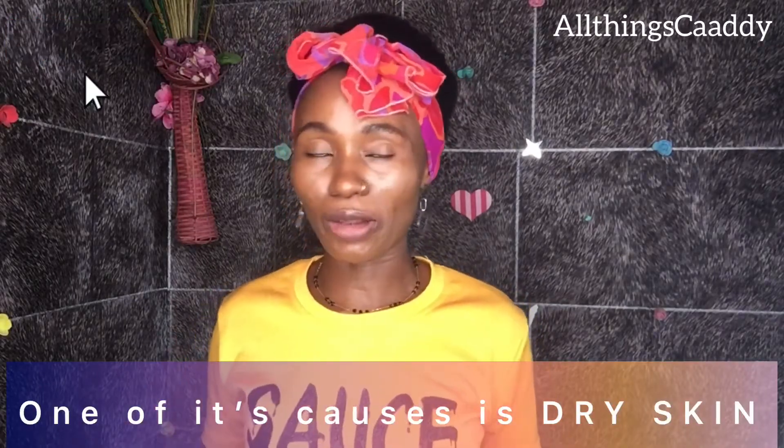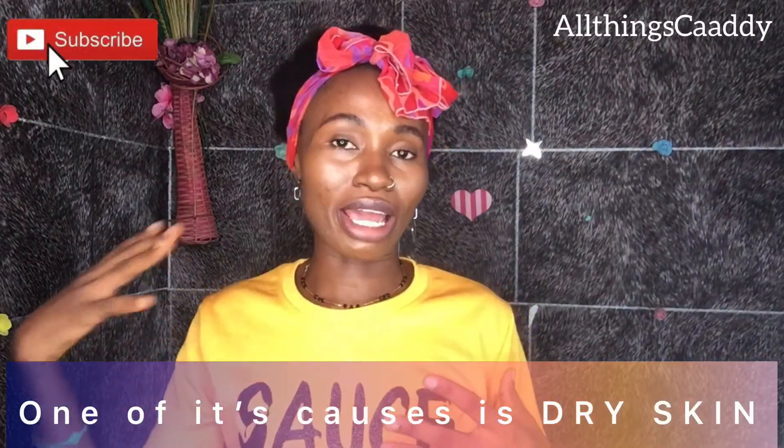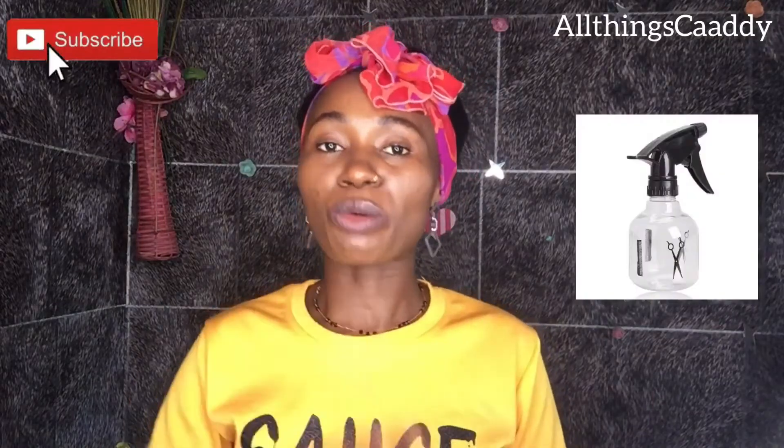I massaged thoroughly, after which I styled my hair. Another thing that is very important was moisturizing my hair consistently. I noticed that my scalp was always dry, so I was always moisturizing my hair because the hair needs food to grow. Most treatments I was applying to my scalp I mixed in a spray bottle.